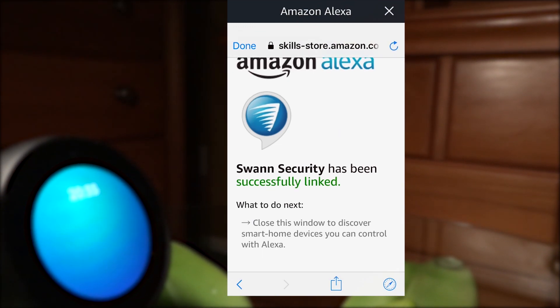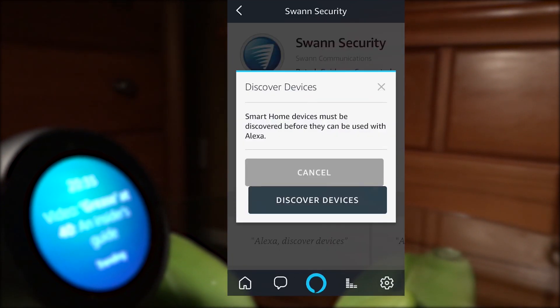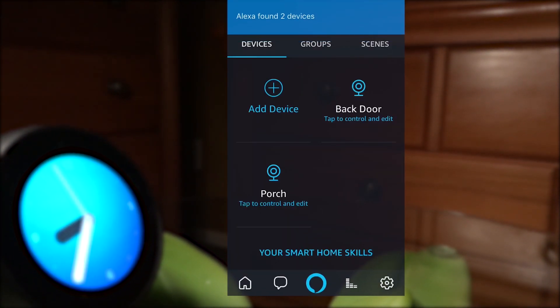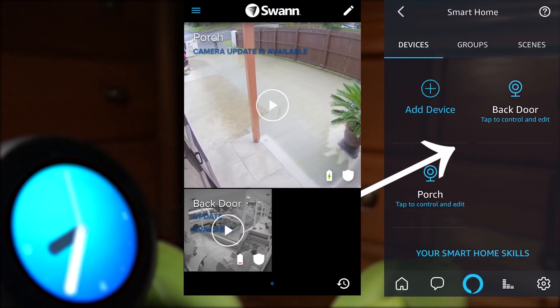Tap done or X in the top left corner. You will now be prompted to discover your cameras, so tap discover devices. Alexa will search for the cameras associated with the Safe by Swan account. Discovered cameras are displayed under devices in the smart home page. Alexa is now ready to interact with your Swan Security cameras.